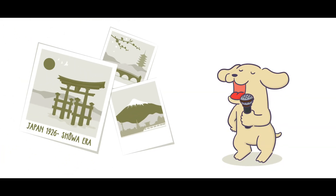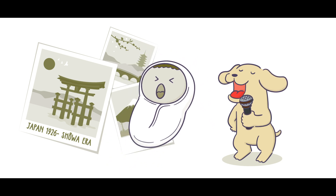In 1926, in Okayama, Japan, Seichi Miyake was born — a man who had changed the experience of navigation for millions of people.